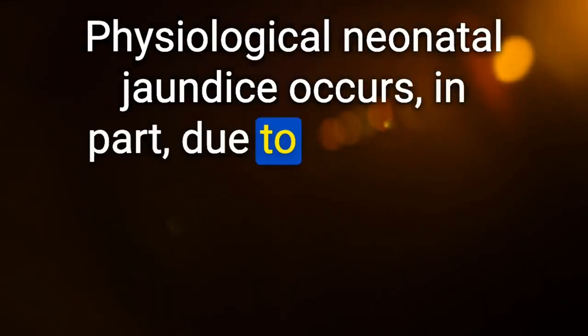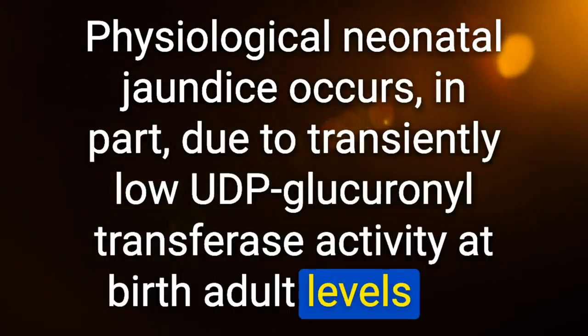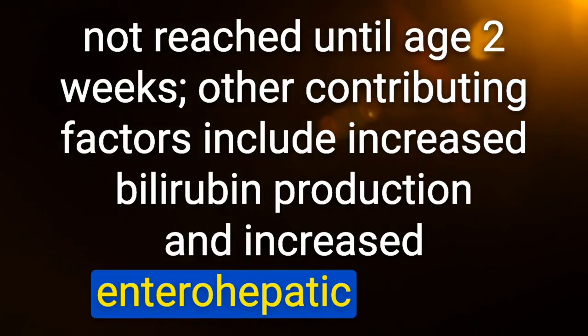Physiological neonatal jaundice occurs in part due to transiently low UDP-glucuronosyltransferase activity at birth — adult levels are not reached until age 2 weeks. Other contributing factors include increased bilirubin production and increased enterohepatic cycling.